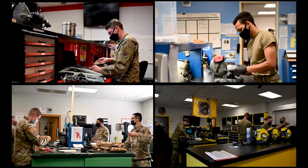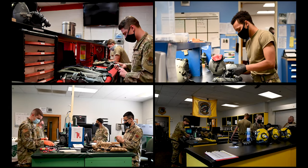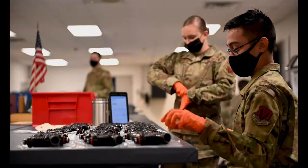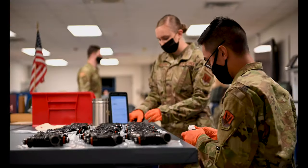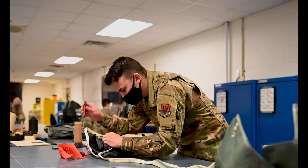We have four main fighter squadrons that are responsible for helmets, harnesses, G-suits, oxygen masks, and night vision goggles. And we have our main shop that is responsible for parachutes, survival kits, and OTS suits.